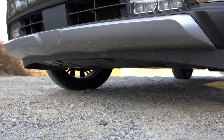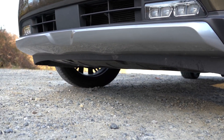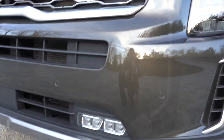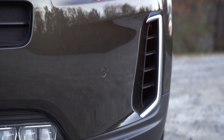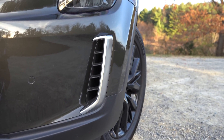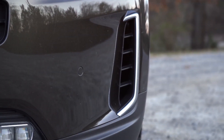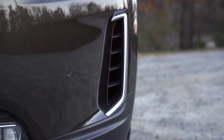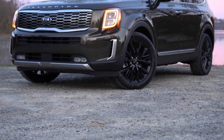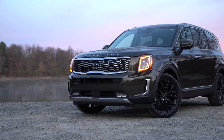The front bumper air ducts actually direct air around the front wheel and tire. On the S, EX, and SX trims they come with a satin chrome finish — which you're looking at now. The LX gets a body-colored finish. Moving to the headlights — I've left the orange LED daytime running lights on, which are exclusive to the SX trim.